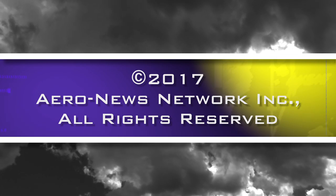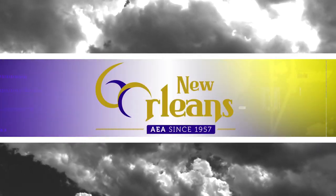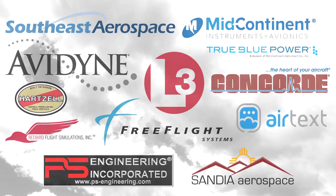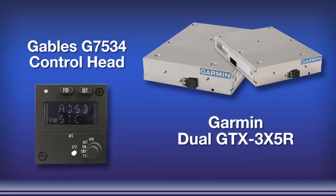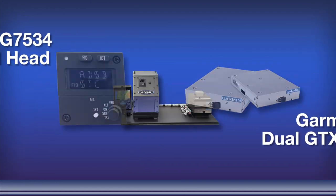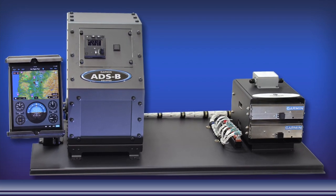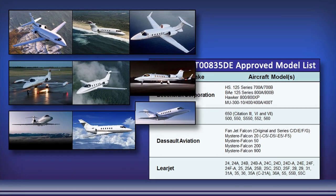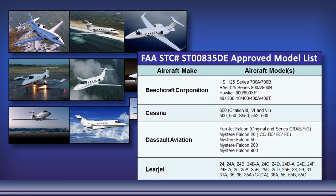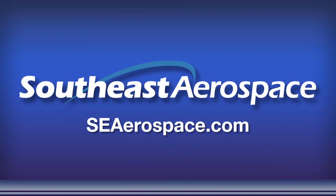Aero News Network's coverage of the 60th Annual AEA International Convention and Trade Show, live from New Orleans, is brought to you in part by the following sponsors. Southeast Aerospace teamed up with Garmin International, Gables Engineering, and Peregrine Avionics to bring the most cost-effective and flexible ADS-B solution to the business aviation community. Our Part 25 AML-STC is available for non-TCAS II beach jet, Citation, Hawker, Learjet, and Falcon jet. Visit seaerospace.com for more details.